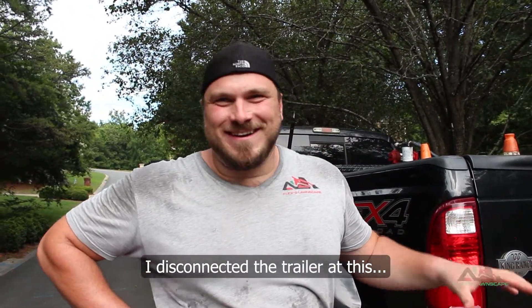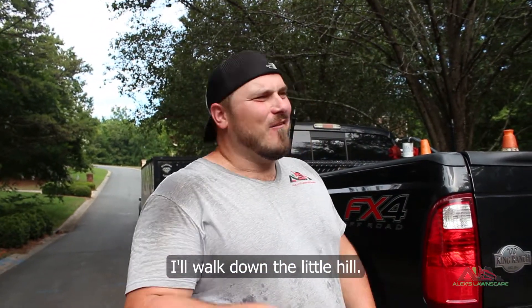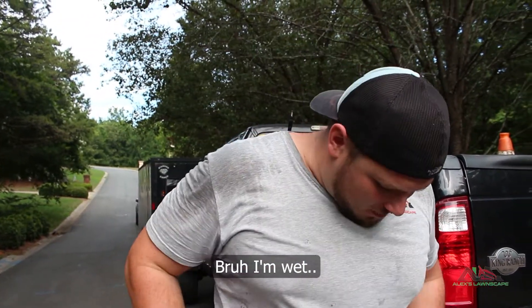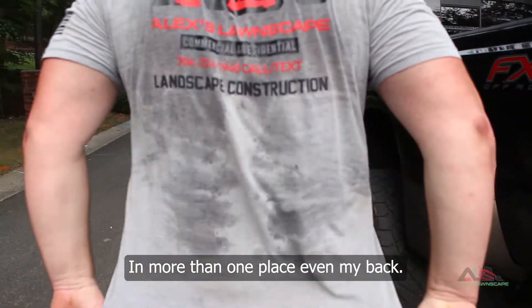I disconnected the trailer. All I did was park, disconnect the trailer, walked down the little hill — and I'm wet in more than one place, even my back.